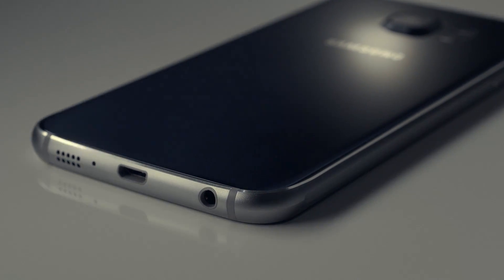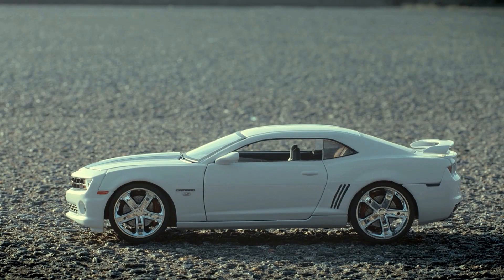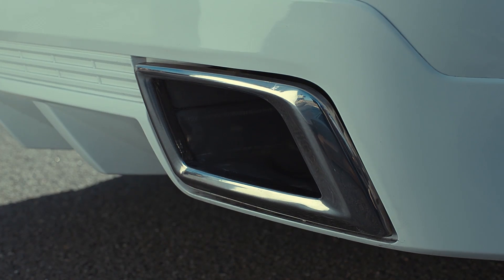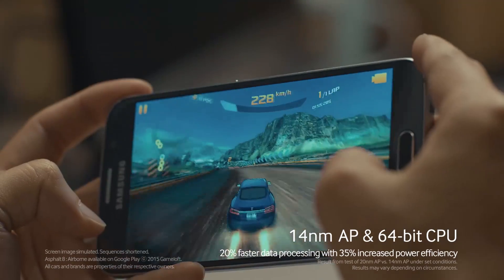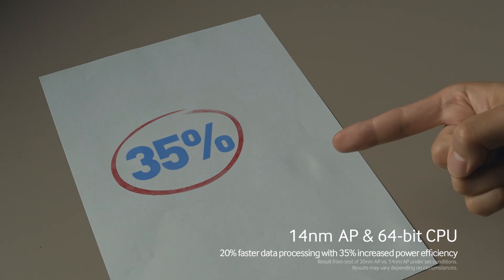Let's start with its 14nm AP and 64-bit structure CPU. Sounds like physics, huh? Don't stress! It's simple. It's like the difference between car engines of a little RC vehicle versus a cool sports car. Listen to that roar! Because of this powerful engine, it can handle these robust games easily while consuming 35% less power.